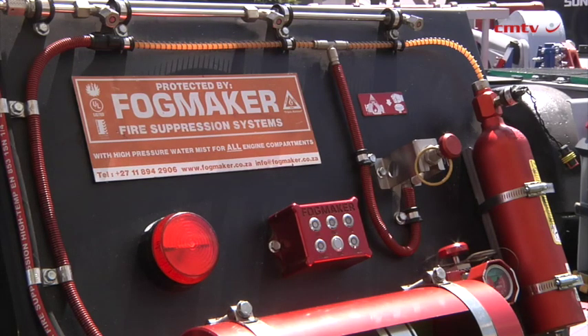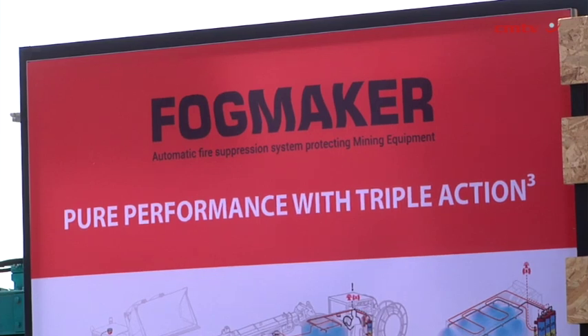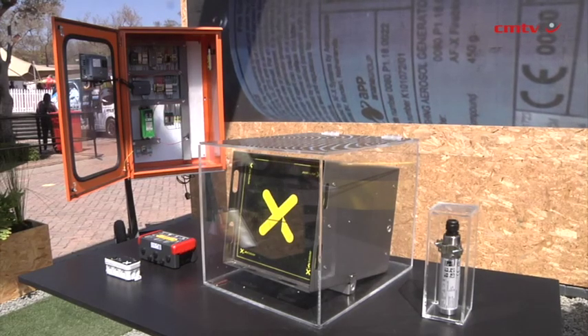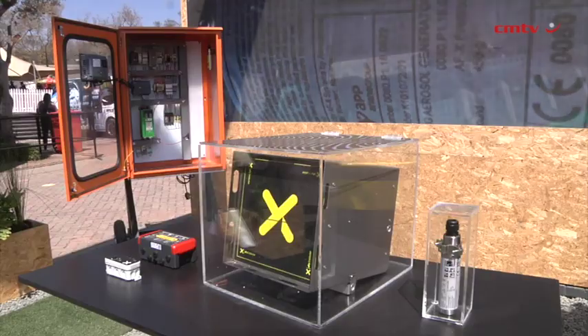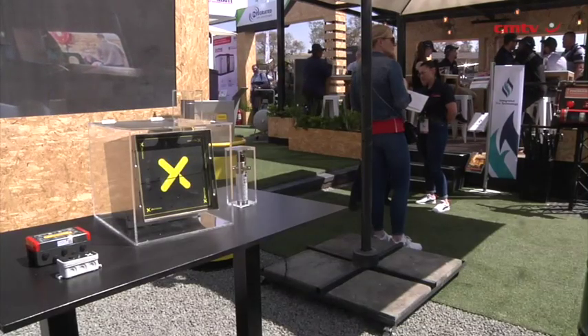We're using FX on the battery pack and Fogmaker on the hydraulic and engine side to provide a comprehensive fire suppression solution. On our FX side, we are also showcasing our low-pressure foam spray systems in conjunction with Q-Tech. We're using this technology to protect diesel bays, transformers, and conveyor belts — providing a comprehensive fire suppression solution mainly to the mining industry.